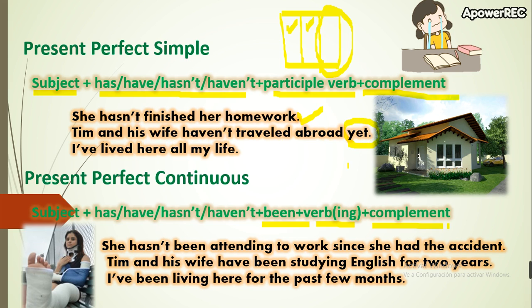We usually use 'yet' with the present perfect in negative or interrogative sentences. Always write 'yet' at the last part of the sentence. For example: 'Tim and his wife haven't traveled abroad yet' — not in the middle of the sentence.